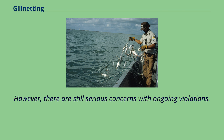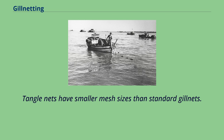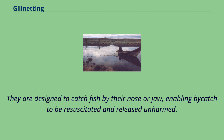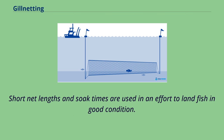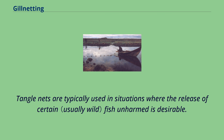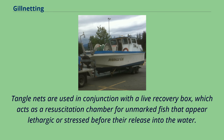The tangle net, or tooth net, originated in British Columbia, Canada, as a gear specifically developed for selective fisheries. Tangle nets have smaller mesh sizes than standard gillnets and are designed to catch fish by their nose or jaw, enabling by-catch to be resuscitated and released unharmed. Tangle nets as adapted to the mark-selective fishery for spring Chinook salmon on the lower Columbia River have a standard mesh size of 4¼ inches. Short net lengths and soak times are used in an effort to land fish in good condition. Tangle nets are used in conjunction with a live recovery box, which acts as a resuscitation chamber for unmarked fish that appear lethargic or stressed before their release into the water.